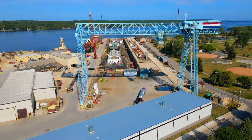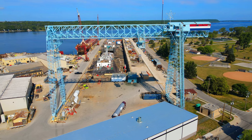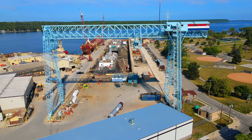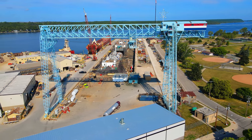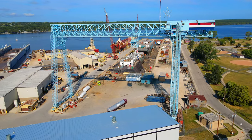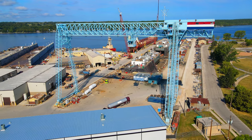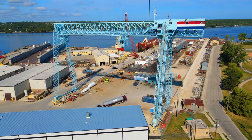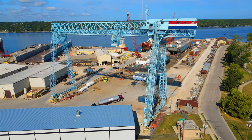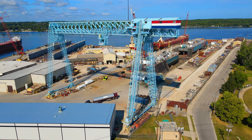Fincantieri Bay Shipbuilding, a renowned shipyard with a rich history in vessel construction, played a crucial role in bringing this innovative project to life. The idea for the Clean Everglades LNG Bunkering Barge emerged as the demand for LNG bunkering services grew in the maritime industry. Recognizing the need for a dedicated vessel to facilitate LNG transfers, a consortium of energy companies, maritime experts, and regulatory bodies came together to initiate the project.